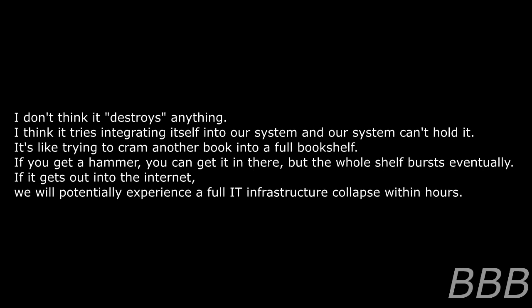I don't think it destroys anything. I think it tries integrating itself into our system, and our system can't hold it. It's like trying to cram another book into a full bookshelf — if you use a hammer you can get it in there, but the whole shelf bursts eventually. If it gets out into the internet, we'll potentially experience a full IT infrastructure collapse within hours.